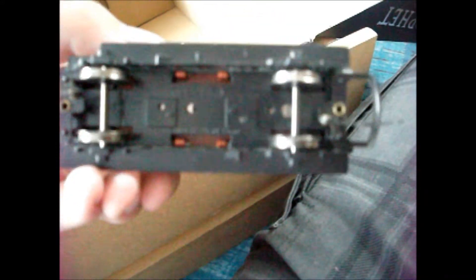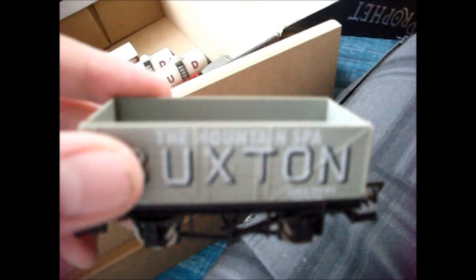Another brake van, but I re-wheeled this using just Hornby wheels - old brake van, not bad. And there's the last unboxed one - this Buxton four wheel wagon. Yeah, very nice. All of those wagons form a very nice train.